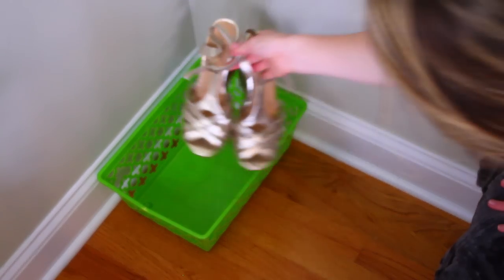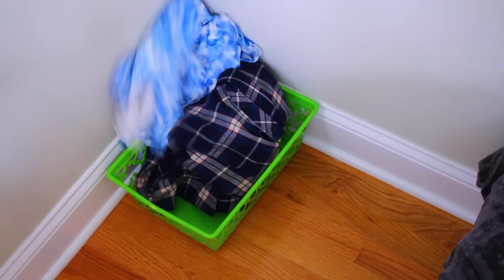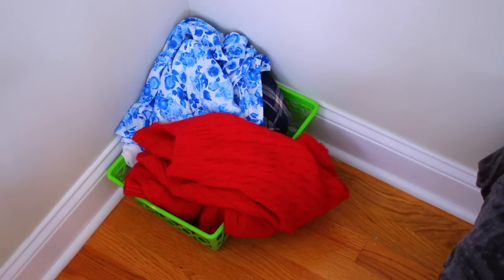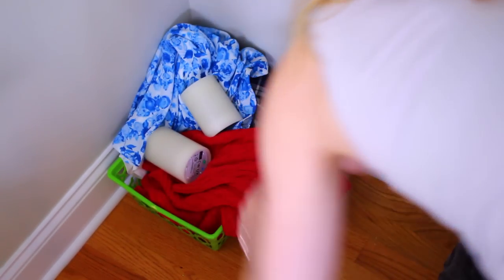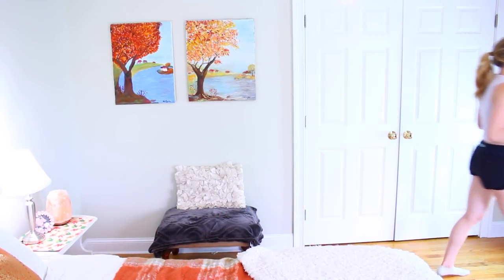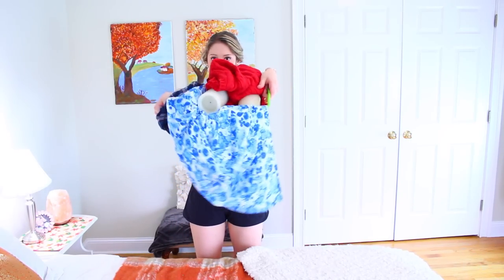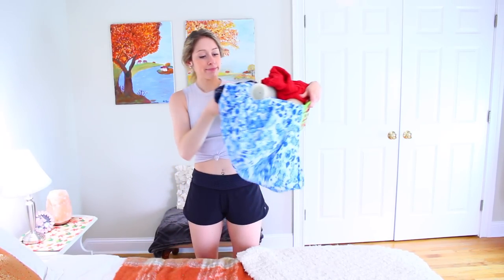Keep a basket or a drawer dedicated to donations. Throughout the month, if there's a piece of clothing or a pair of shoes I want to donate, I put it in the basket immediately, because otherwise I forget about it and it just clutters my closet. Then at the end of the month I take that basket to Goodwill or wherever I'm donating, and I don't have the clutter in my room anymore.